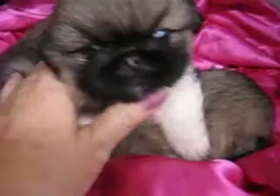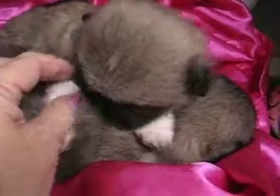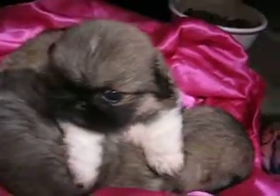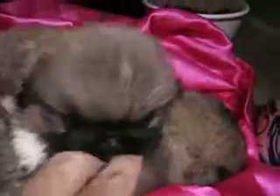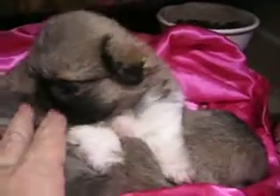And this is a little girl, his sister, that I'm keeping. My granddaughter named her Cupcake. This is my little Cupcake. She looks a lot like her mama. She's got a white spot on her forehead, just not as big as mama's, and she has white around part of her neck like mama.